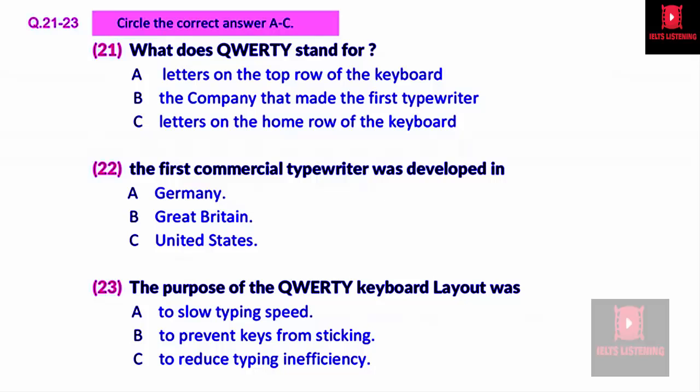It was not specifically designed to slow down typists, as is generally believed, but the keyboard did create a built-in inefficiency. The most common keys are scattered all over the keyboard rows, many on the left side, meaning right-handed people have to use their weaker hand. Typewriter technology improved, doing away with the original rationale for the QWERTY distribution, but the keyboard remained. In spite of its inefficiency, it is the keyboard we all use today.